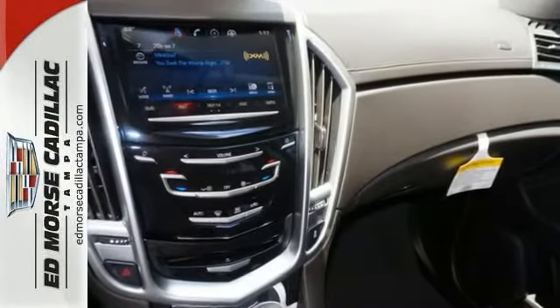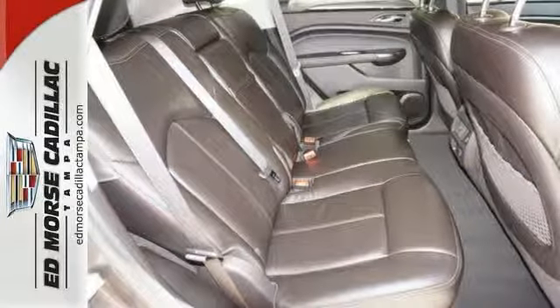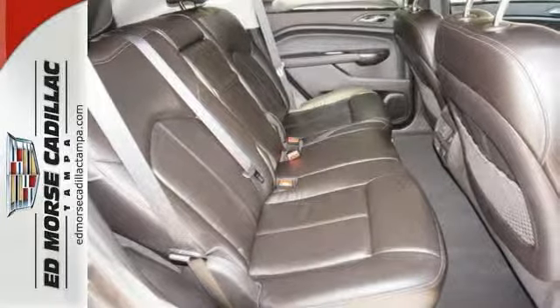It has a strong V6 engine and the safety of stability and traction control, multiple airbags, fully automatic headlights, and a low tire pressure warning.